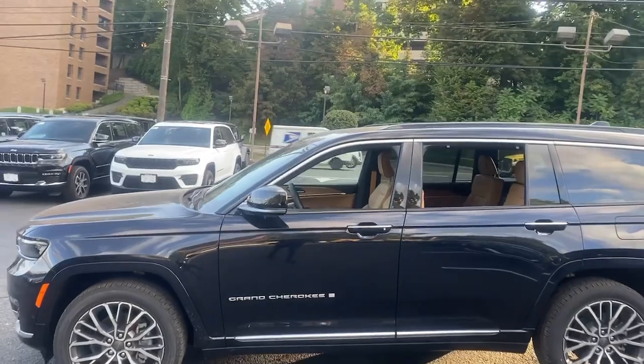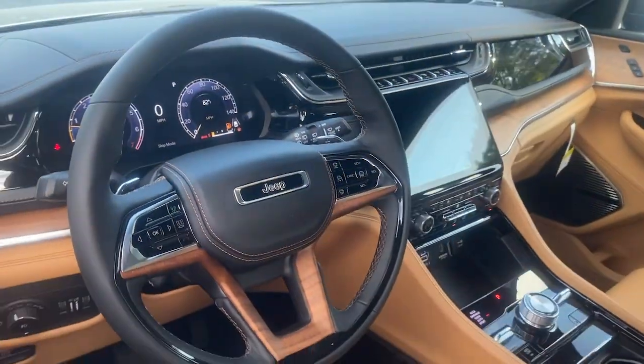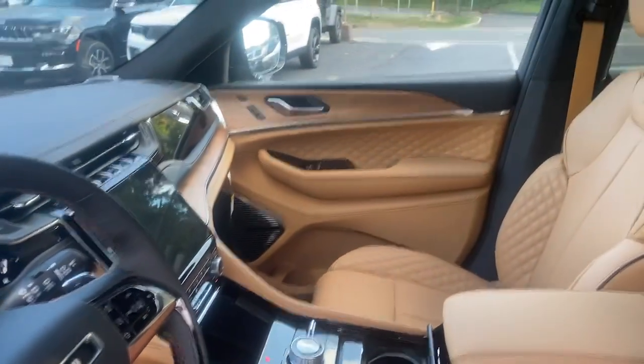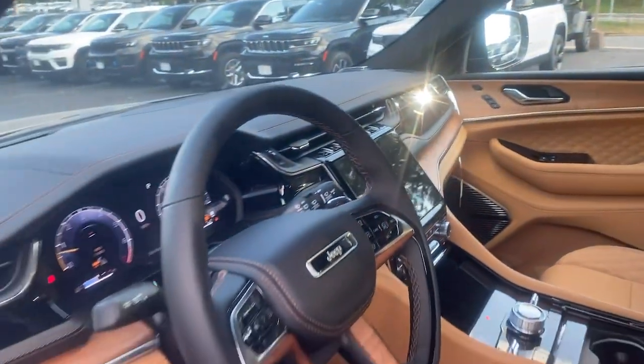Heated steering wheel, front massage seats, head-up display, pre-collision system, wireless charging station, intelligent auto on-off high beams, panoramic roof, lane departure warning, navigation system, hands-free liftgate.